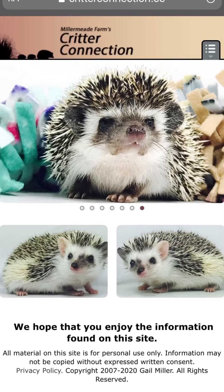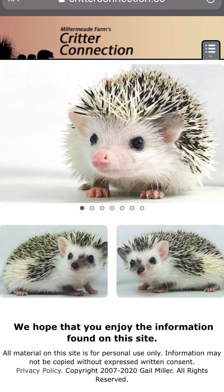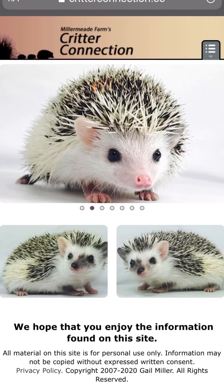Hi, I just want to do a quick little demonstration on how you find which babies on our site are currently available. This is on a mobile device — up in the upper right corner you're going to click on that little tab.